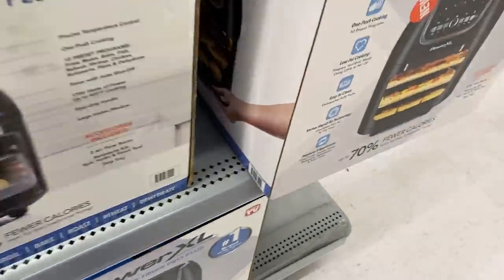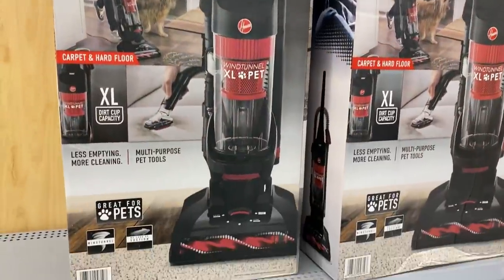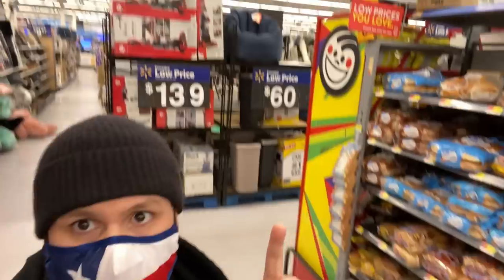This should be $129 on the end cap, but when I scan it with the Walmart app, it's only $99. These prices are dropping quickly heading into Christmas. This vacuum says $96 — when I scan it with the Walmart app, it's already down to $69. The prices are dropping, y'all.